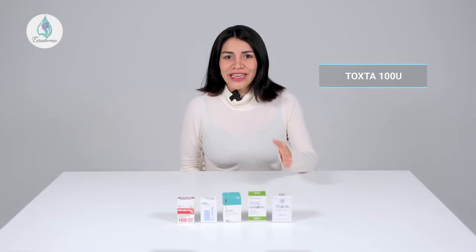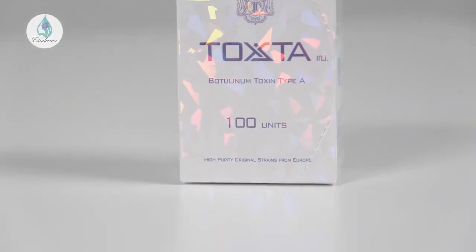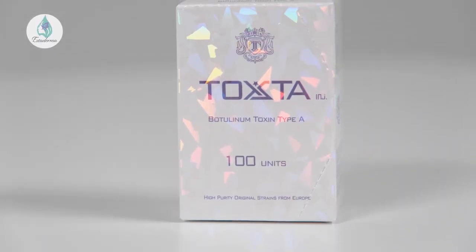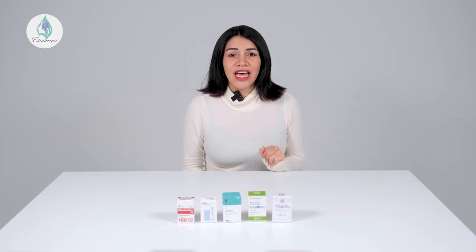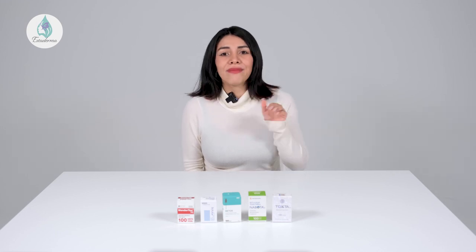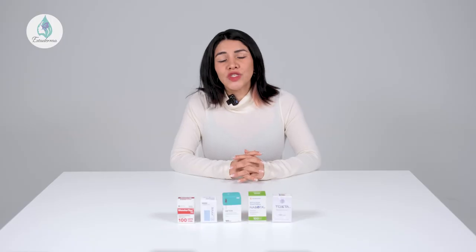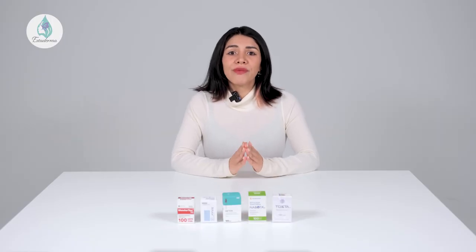Last but not least, we have Toxta. It's an original strain developed by the European National Institute. It is used for safe and fast wrinkle improvement and can also be used to treat larger muscle areas. Those who opt for Toxta have a low risk of developing any immunity resistance because of the product's low protein content. Toxta improves wrinkles and corrects lip contouring with long-lasting results, and like the other products, should be stored between 2 to 8 degrees Celsius and used within 36 months from the manufacture date.